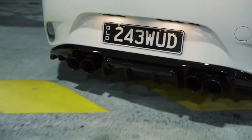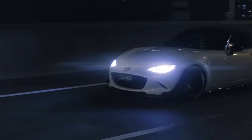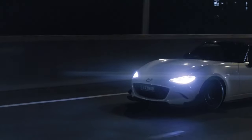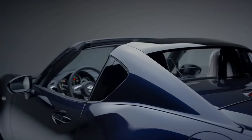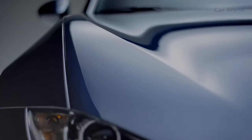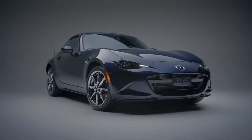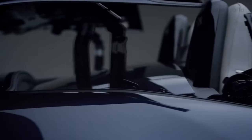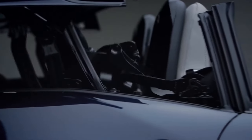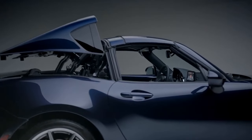The Mazda MX-5 Miata has always been a head-turner, and the 2024 model is no exception. While maintaining its classic silhouette and compact dimensions, Mazda has refined the exterior design to bring a fresh and modern feel. The front fascia features a redesigned grille with a more aggressive and assertive appearance. Sleek LED headlights and taillights further enhance the Miata's sporty character, providing excellent visibility and a distinctive lighting signature. Optional sporty accents, such as a rear spoiler and larger alloy wheels, are available for those seeking an even more dynamic look.